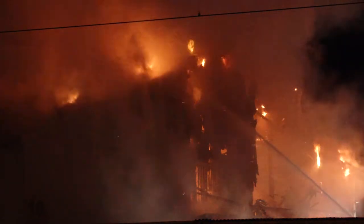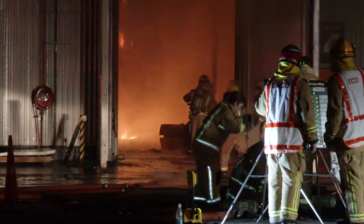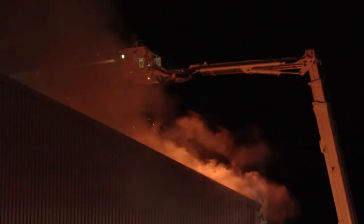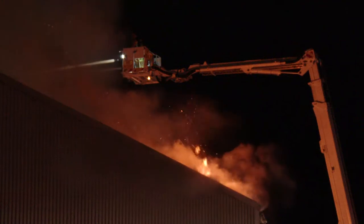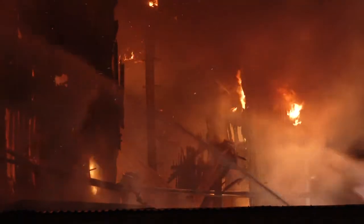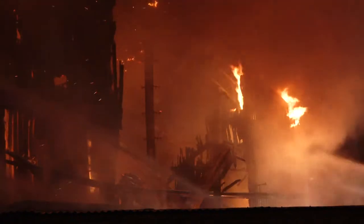We can't put any crews inside at the moment, so we're doing an aerial appliance attack. It's pretty hot, with a lot of stuff in there burning, so we start to use the aerials to take some of the cladding off the side or the roof of the building and literally fill it up with water.